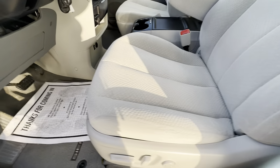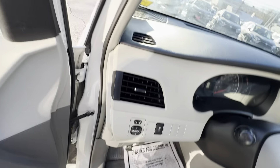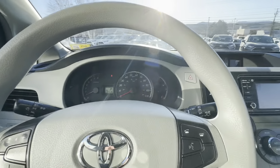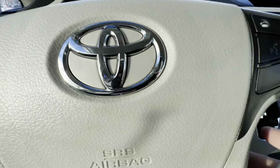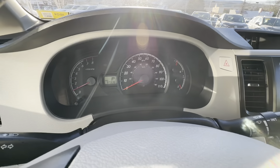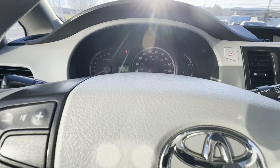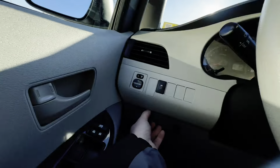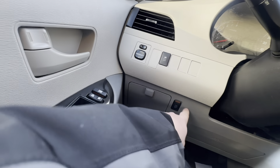It does have a power seat with lumbar support and the original carpeted mats as well. It does have Bluetooth controls, cruise control right down here, and all your intermittent windshield wipers. Power windows, traction control, a nice sunglass holder, and a change and wallet holder.